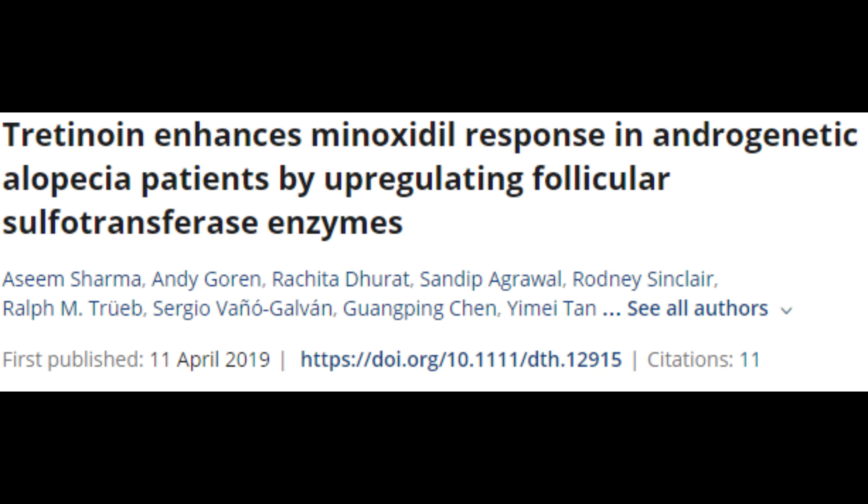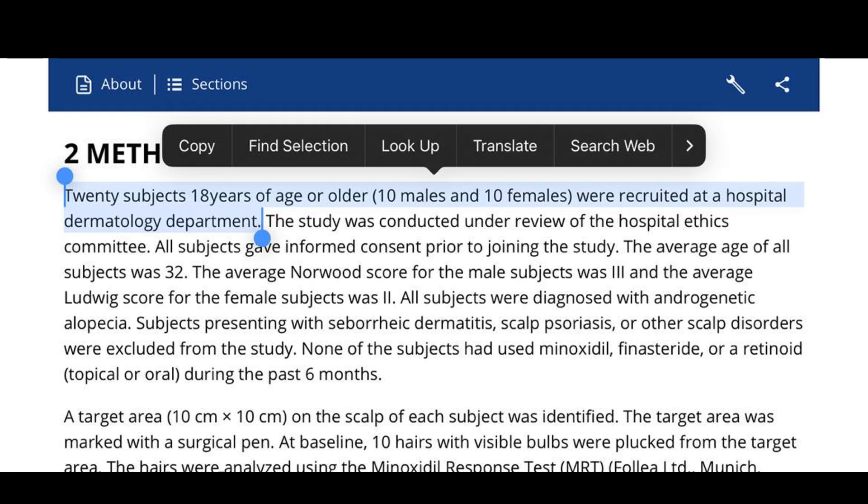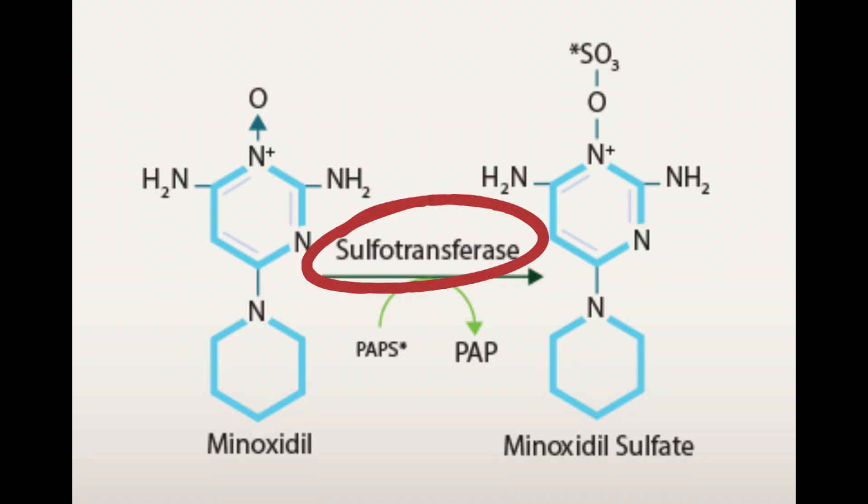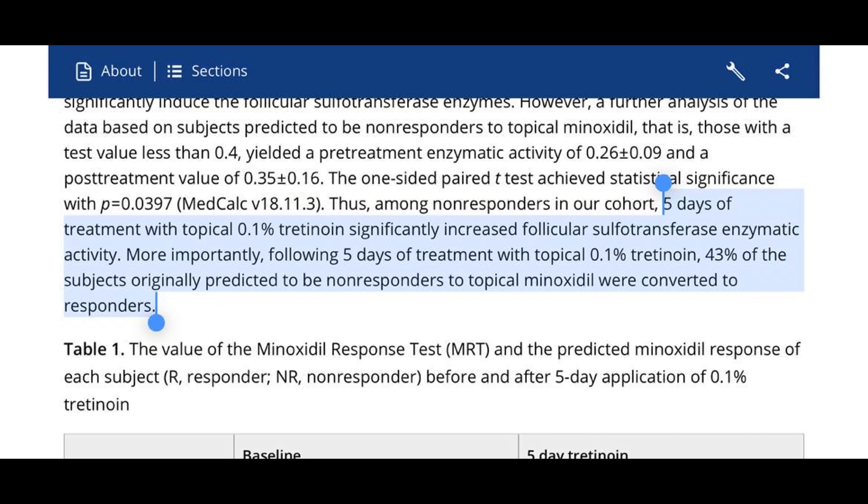One such example is this paper here. 20 patients were recruited and their sulfotransferase activity levels were measured. Some were classified as non-responders based on having too little of the enzyme. The 20 subjects received five applications of tretinoin to their scalp and sulfotransferase activity was measured after this. The main conclusion was that after five days of applying topical tretinoin, 43% of the initial non-responders became responders to topical minoxidil, which is very promising.